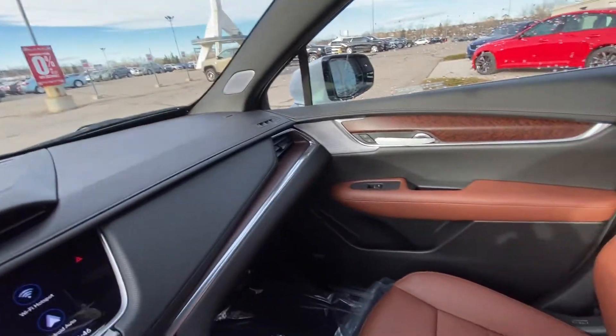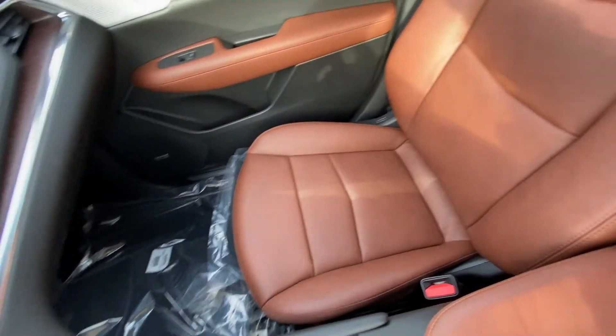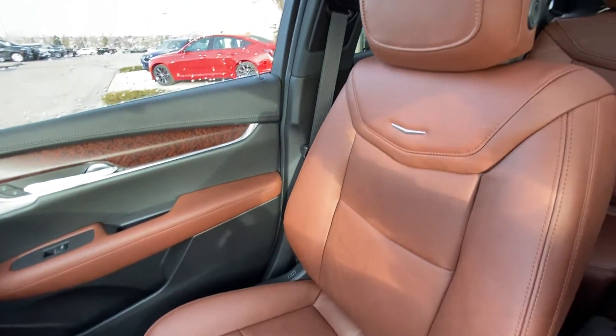All-black interior with beautiful brown accents — Bose speakers throughout and brown leather heated and ventilated seating up front.